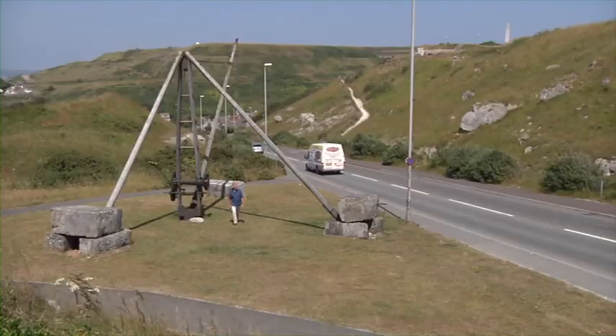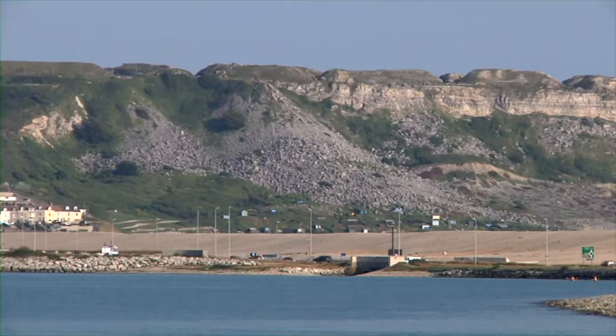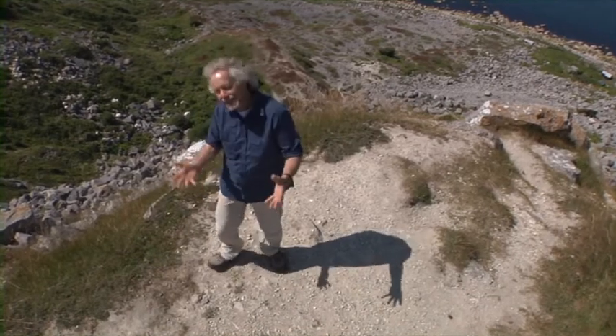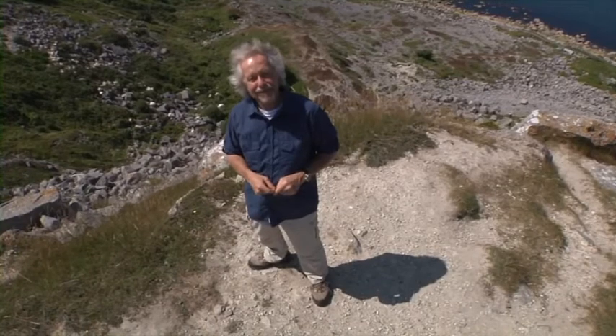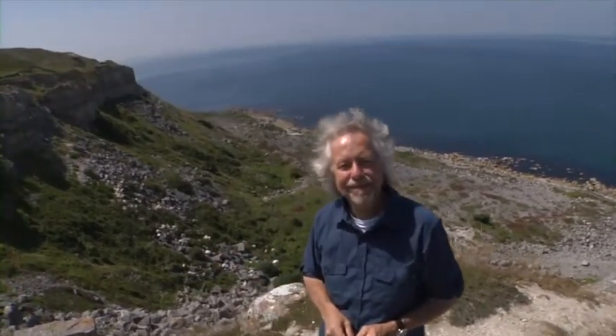All this has gone now, but the clues are still here, so let's explore. You remember I mentioned about dumping all of the useless stone over the cliff? Well, this is one of the places where it happened. What I'm standing on now was built up over years and years of dumping. It even had its own little bit of railway running out of Tout Quarry. Let's follow it inland to see where it goes.